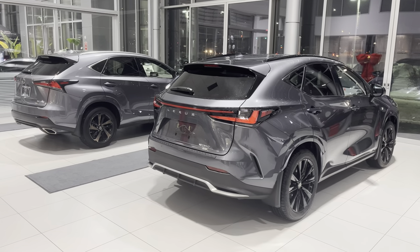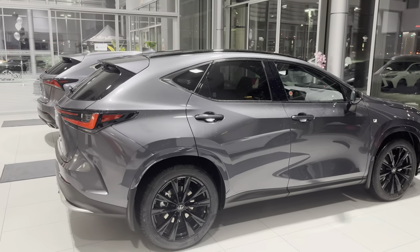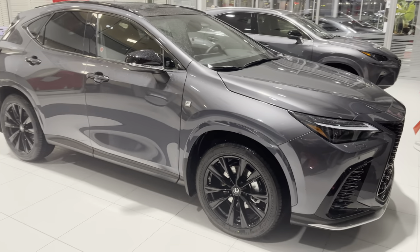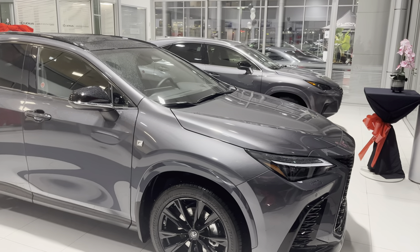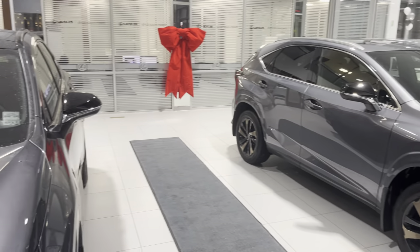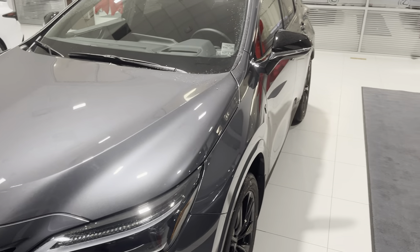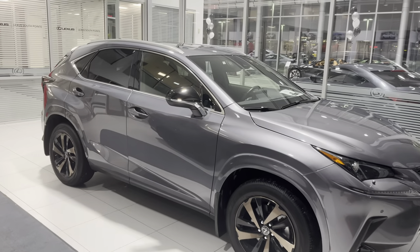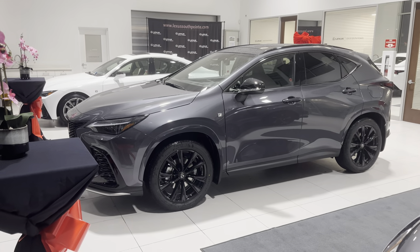The 2022 NX is a little bit bigger in every dimension — a little bit taller, longer, and wider, with a longer wheelbase as well. It has a 2.4-liter turbo with 275 horsepower, compared to 235 horsepower for the 2021 NX. For 2022 we also get an 8-speed automatic transmission versus the 6-speed automatic on the 2021 — a noticeable difference in fuel economy.